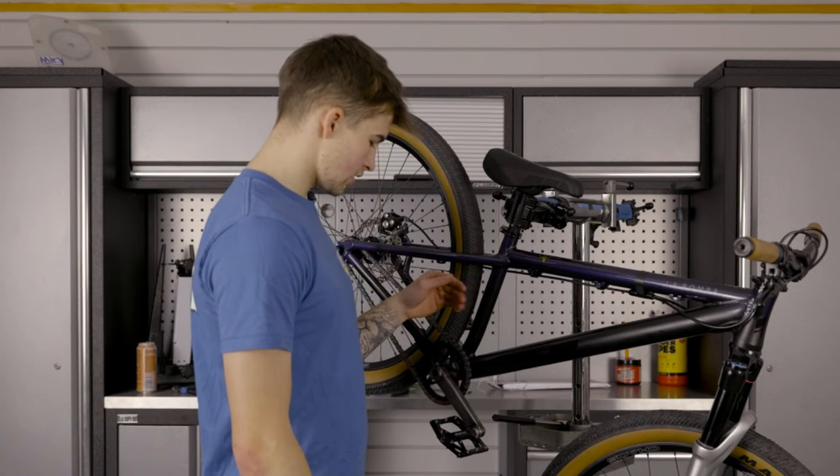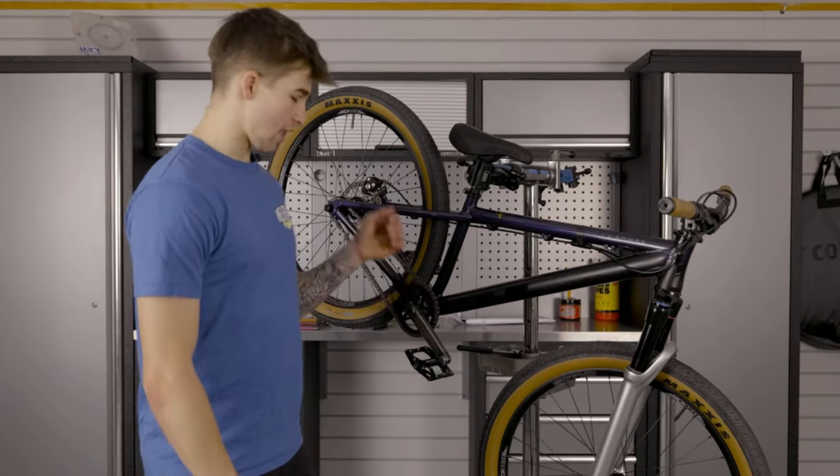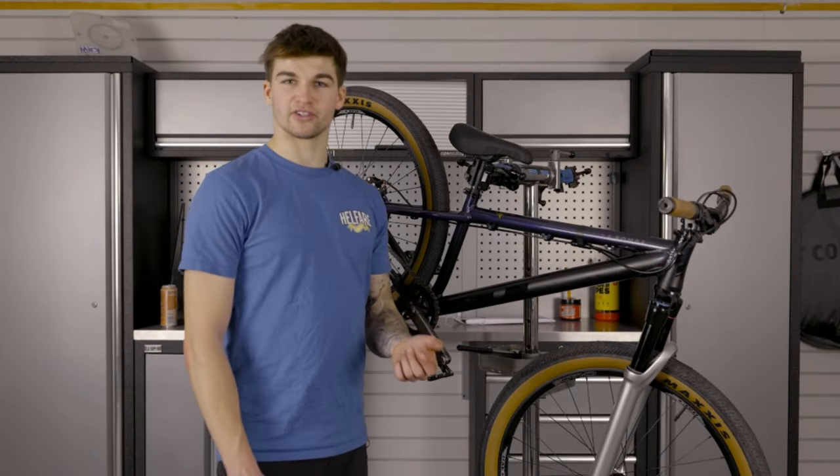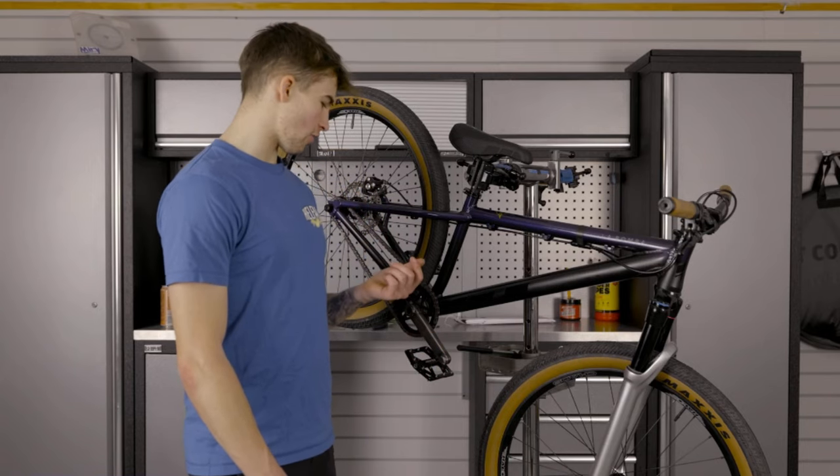I'm running some 22mm steel BMX cranks and just a standard BMX Euro threaded bottom bracket.